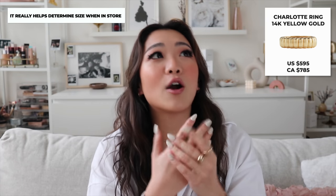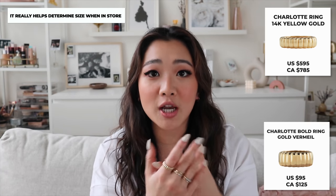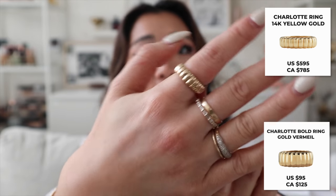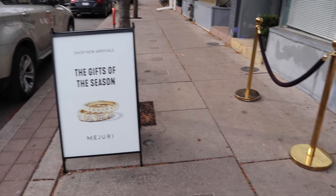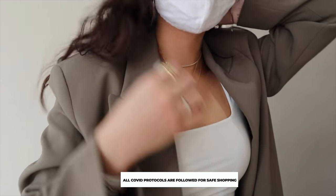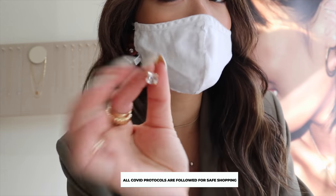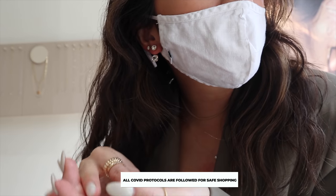For example, when I first got the Charlotte ring, I almost thought I got the gold vermeil option because it came really big. I actually really enjoy the size now, but it came a lot bigger than I expected. By going into the store, I walked in and it was such a fabulous experience. They followed every COVID protocol with a limit on the number of people. You can try everything on — and when I say everything, I actually mean everything, including earrings, which is actually quite rare.